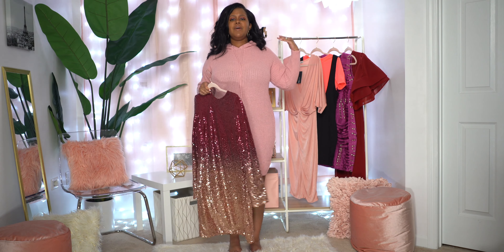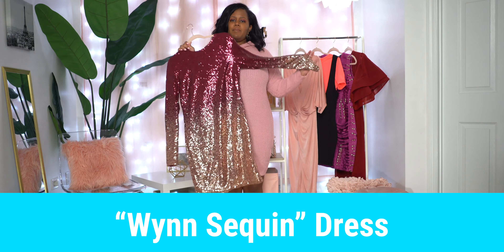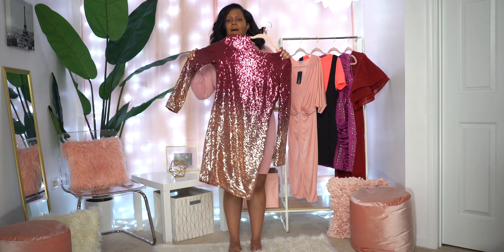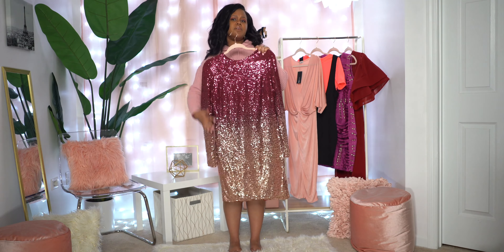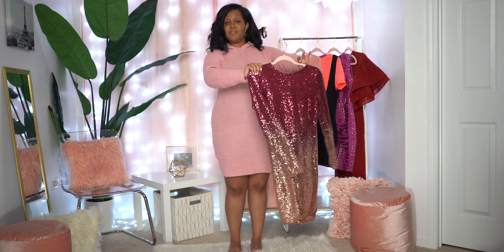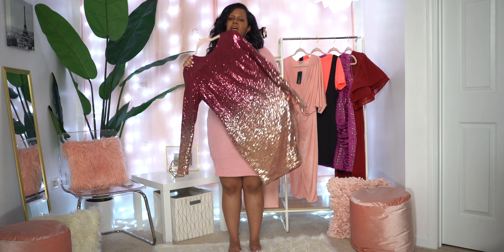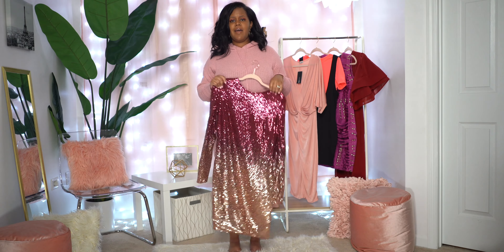Before the next outfit, I did want to mention the wind sequence dress — you might recognize this from my New Year's video. Most definitely this is a great outfit for Valentine's Day because of the burgundy and gold colors. If you grabbed it for New Year's, this would be a great option to wear out to dinner or whatever you're doing for Valentine's Day. Go ahead and click on that New Year's video to see what it looks like on.